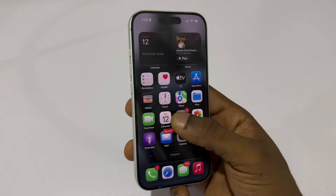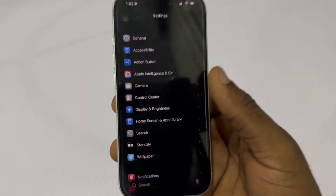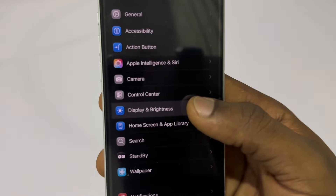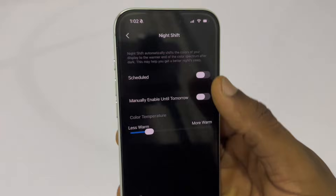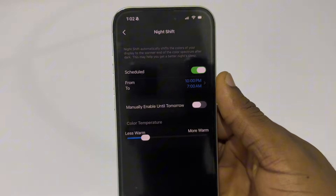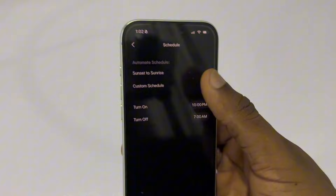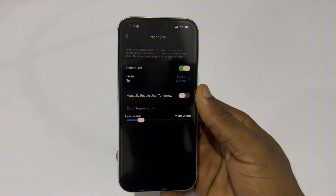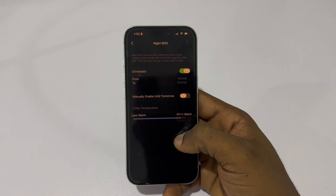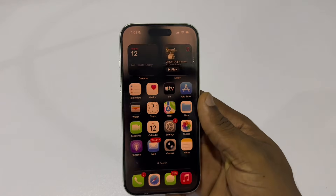To enable this, go back to your main Settings, scroll down and tap Display and Brightness, then scroll down again and tap Night Shift. Turn on Scheduled, tap on the time range, and set it to Sunset to Sunrise. Then drag the Color Temperature slider a bit towards More Warm. This makes your display smoother, darker, and much less harsh in low-light environments.